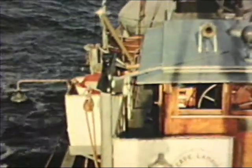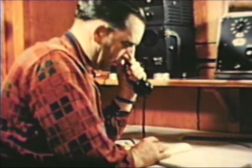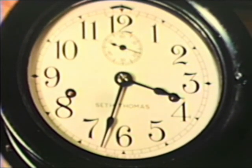The net drags over the banks for an hour and a half. By means of the radio telephone, the captain is able to keep in touch with his home port whenever necessary. While the net is dragging, the crew is mending broken nets. It is 3:30 now and the captain gives orders to haul the gear.